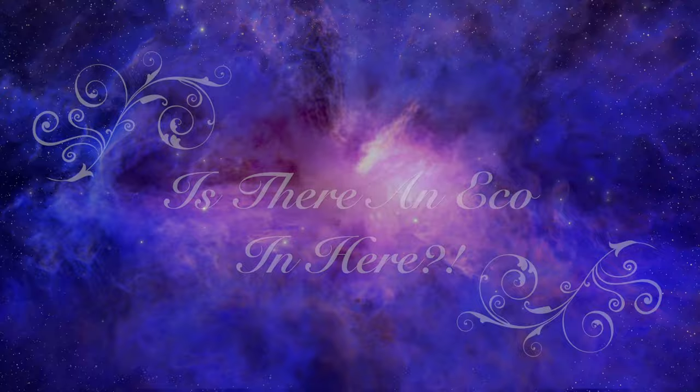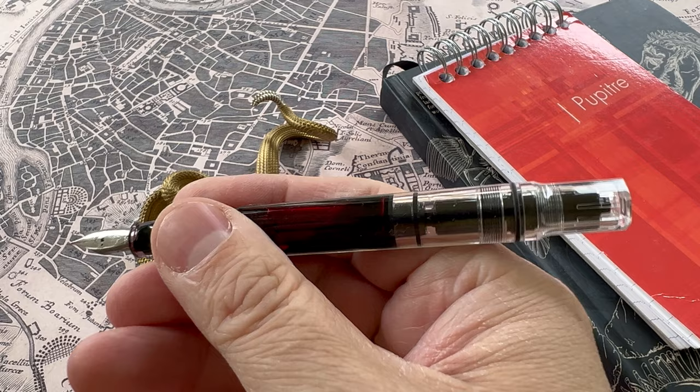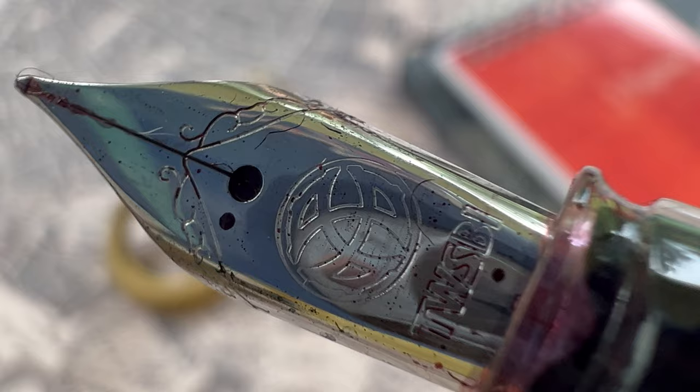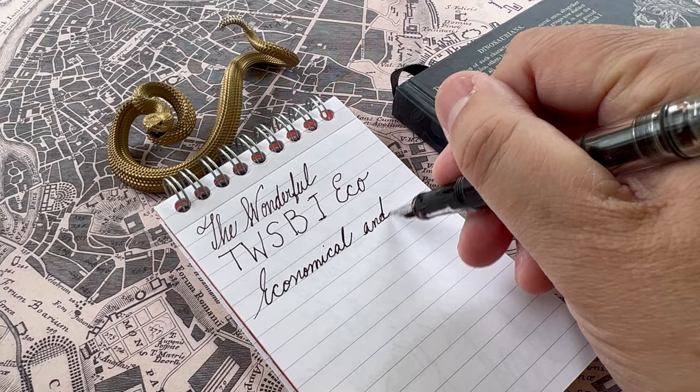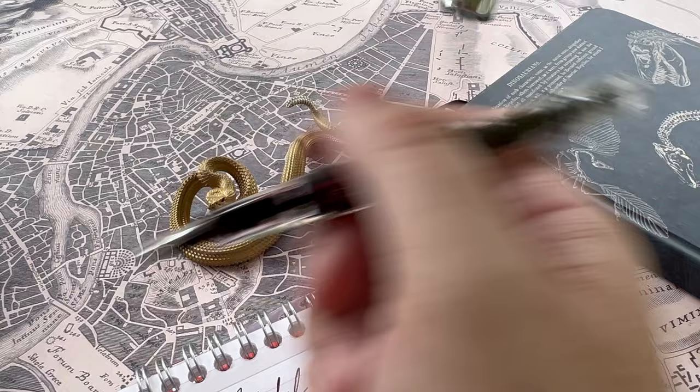My next choice is the TWSBI Eco — one of the best fountain pens at any price, and particularly well-suited for back to school. I would recommend a fine nib for this TWSBI Eco, because it's a great pen for taking notes on cheaper paper. This pen has extraordinary nibs that write very smoothly and enjoyably. The pen itself is a demonstrator, so you can see the ink sloshing around inside, and since it's transparent, it takes on whatever color ink you put in — which is a lot of fun.